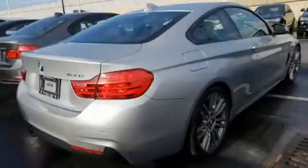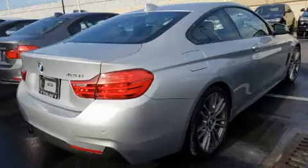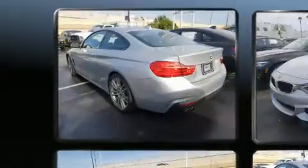You can expect a lot from the 2015 BMW 428i. This two-door, four-passenger coupe still has less than 35,000 miles.